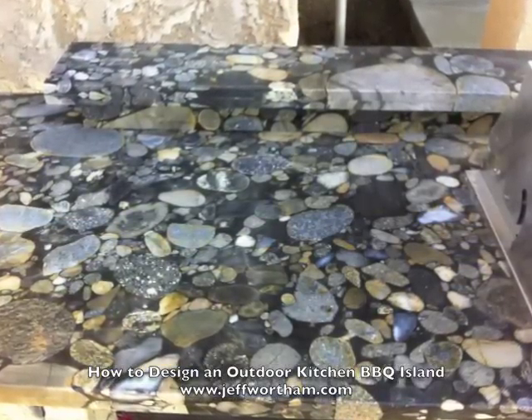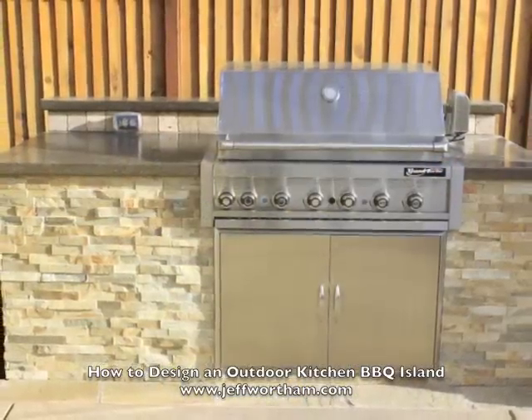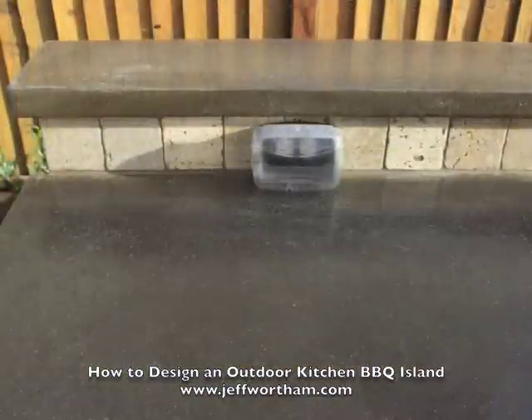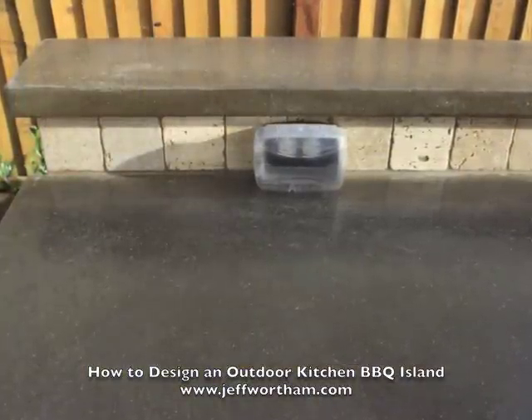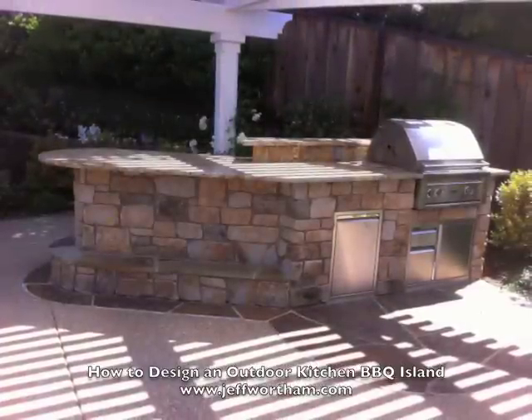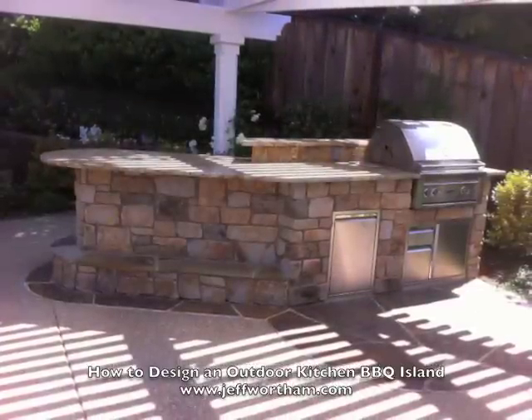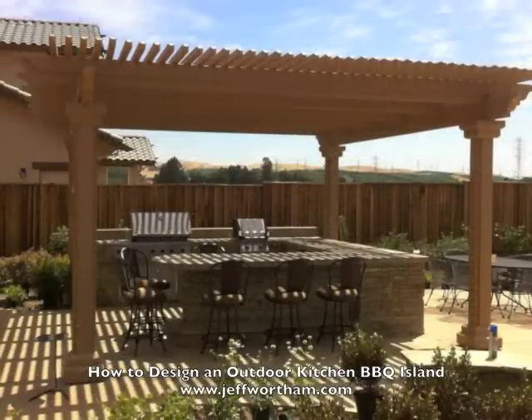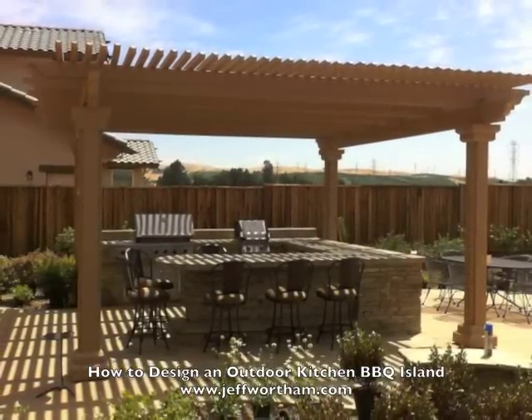Secondly, how are you going to be using the entire space — for entertaining, or do you just want a cooking area? Or do you want to entertain and be able to set out food and drinks? Here the middle section is a big serving island that's out of the way so people can pick up food and drinks without getting in the way of the people sitting at the bar or the cook.